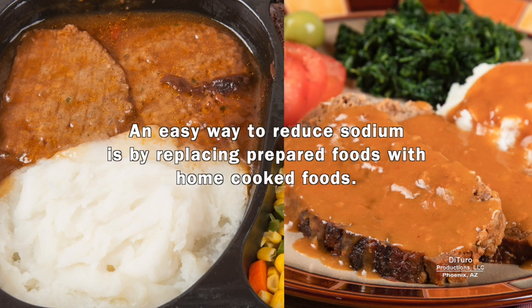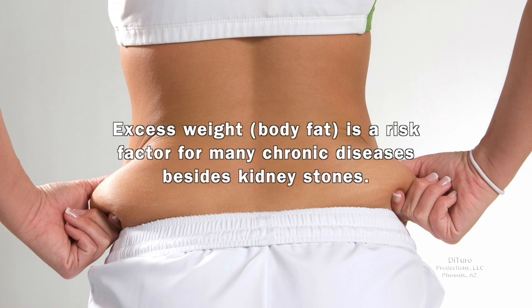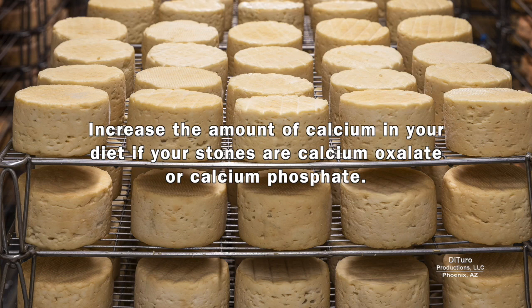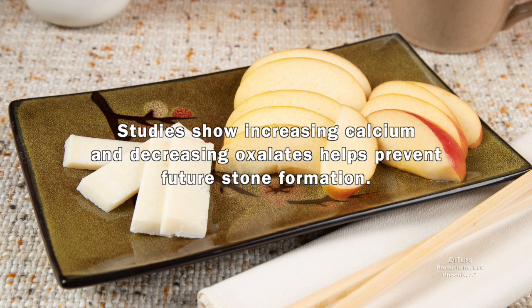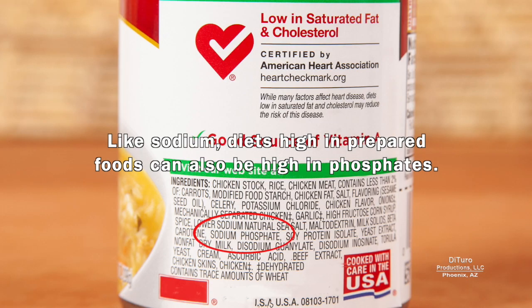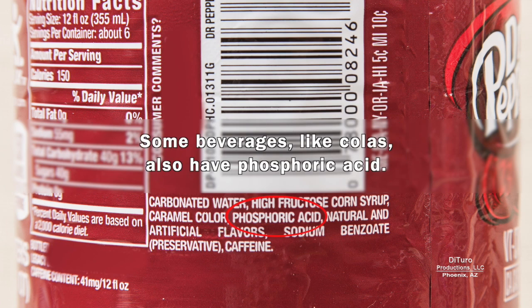An easy way to reduce sodium is by replacing prepared foods with home-cooked foods. Lose weight if you're overweight or obese, as excess weight is a risk factor for many chronic diseases besides kidney stones. Increase the amount of calcium in your diet if your stones are calcium oxalate or calcium phosphate. Increasing calcium may seem counterintuitive, but studies show increasing calcium and decreasing oxalates helps prevent future stone formation. Like sodium, diets high in prepared foods can also be high in phosphates. Cut back or eliminate sugar-sweetened beverages, including beverages with high fructose corn syrup. Some beverages, like colas, also have phosphoric acid.